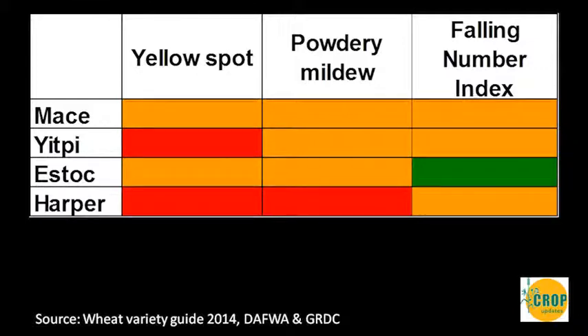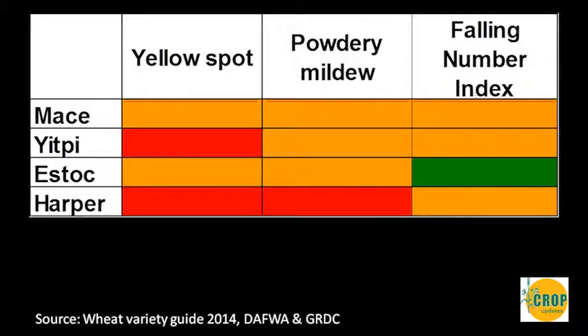Harper is another new wheat in the system with a maturity a little bit longer than most but not quite as long as Yippee. However, the caution is that it does have a red light when it comes to leaf diseases and powdery mildew — those are things that need to be managed and budgeted for. In long season environments, the resistance ratings of varieties can help reduce the risk that leaf disease will impact on crop production, and fungicides need to be budgeted for as part of that.